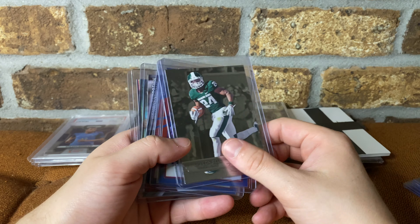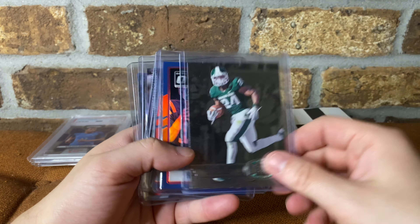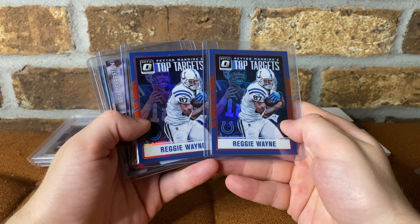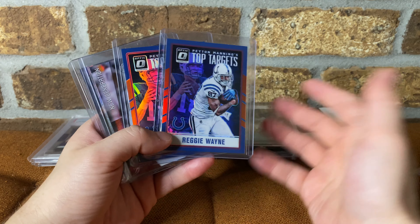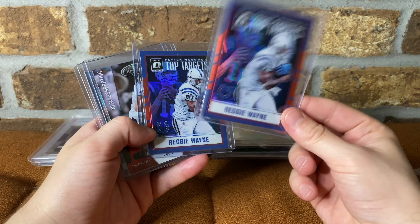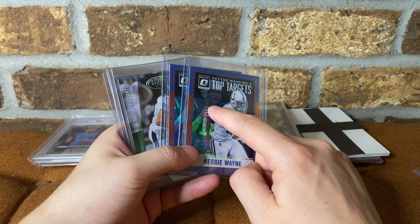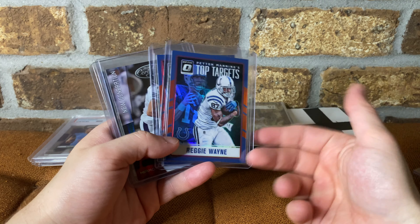Le'Veon Bell — was a stud in college. I know he's been kind of weird in the NFL but big fan of him in college. Picked up these two Reggie Wayne numbered Peyton Manning's top targets cards — three-fifty each, probably put them out for five or ten. Indianapolis numbered stuff, got Peyton Manning, got Reggie Wayne. I believe Reggie Wayne's a Hall of Famer — if he's not, he will be soon. Peyton is obviously being inducted this year.